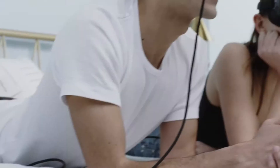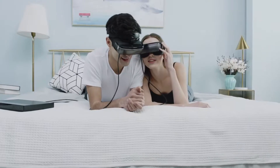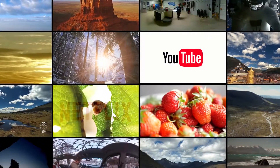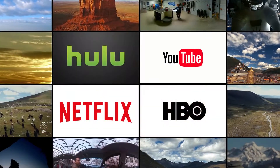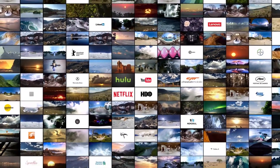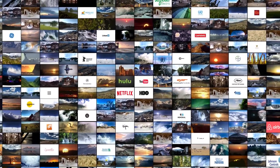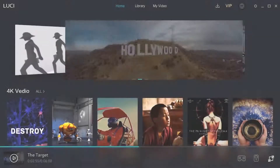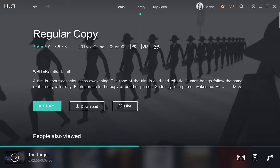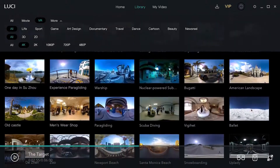We support most third-party platforms. Movies, sports, and games on YouTube, Netflix, Hulu, and HBO in the format of 2D, 3D, 360 degree, 2K, 4K, and 8K. You can also enjoy Lucy Home, the exclusive content library curated by our team.